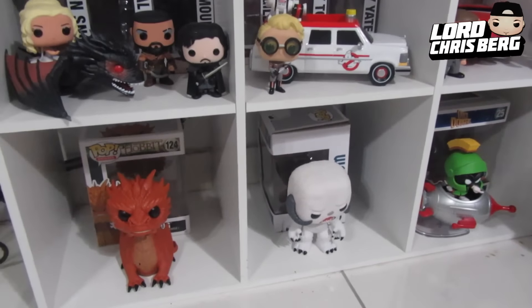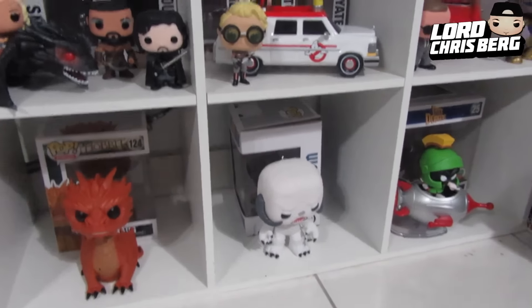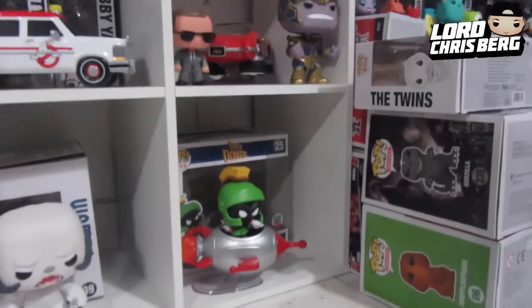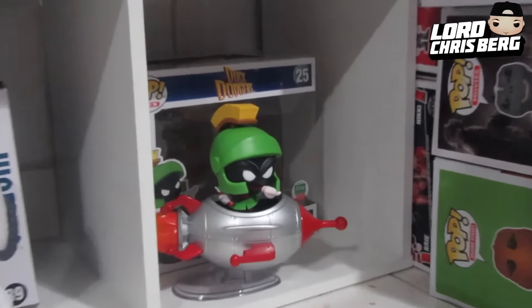That about does it for that display right behind me. I know a lot of people make collection videos and they tend to be like 20 or 30 minutes long, and this is a really massive collection, so I'm going to try not to waste your time and go through this really quick, then make a separate video talking about them in the future. Now let's go ahead and move on to some of the pop rides and the six-inch Funko Pops. Let's take a look at these cubes right here — this is where I keep all my six-inch Funko Pops.